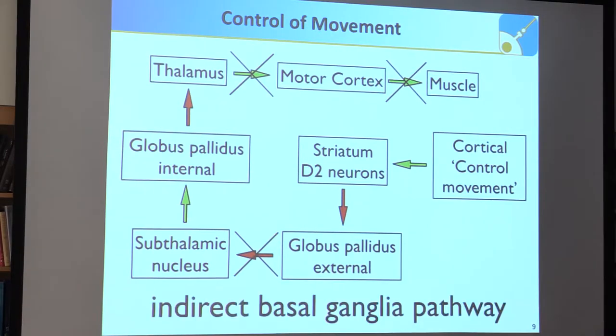In the control of movement, dopaminergic receptor type 2 neurons in the striatum get activated, then inhibit the globus pallidus externus, which fails to inhibit the subthalamic nucleus — which normally excites the globus pallidus internus, which inhibits the thalamus, stopping movement. So if something goes wrong in this indirect basal ganglia pathway, particularly in those D2 neurons where SHANK-3 is expressed, there will be an issue controlling movement — exactly what we observe in the phenotype.